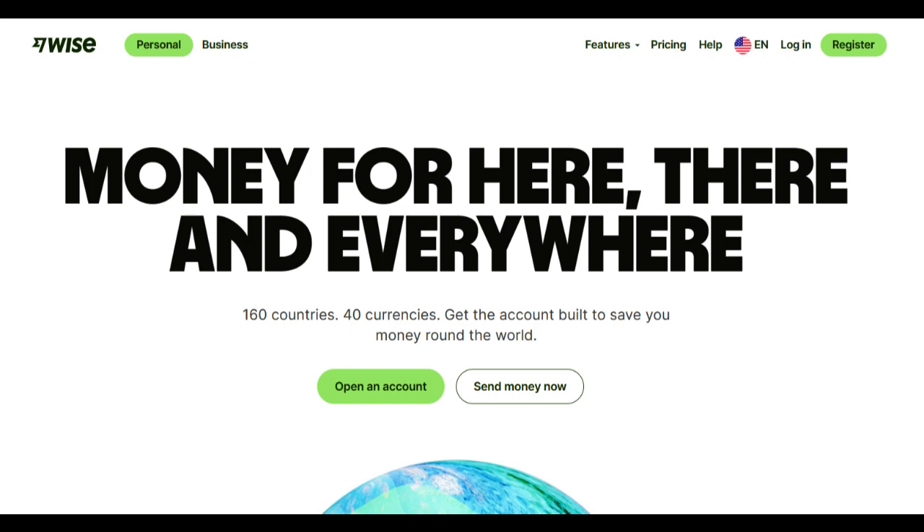The WISE Debit Card stands as a reliable financial tool, offering users a seamless and efficient way to manage their finances globally. Its primary strength lies in its accessibility. The WISE Debit Card enables users to access their funds worldwide, providing easy and swift withdrawals at ATMs accepting MasterCard.